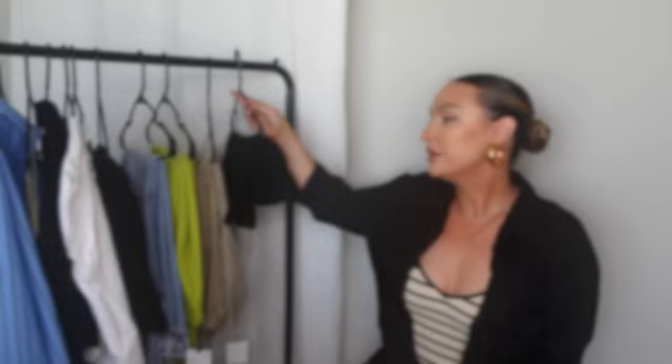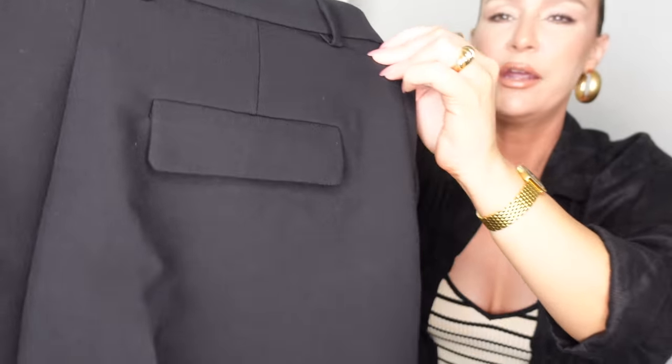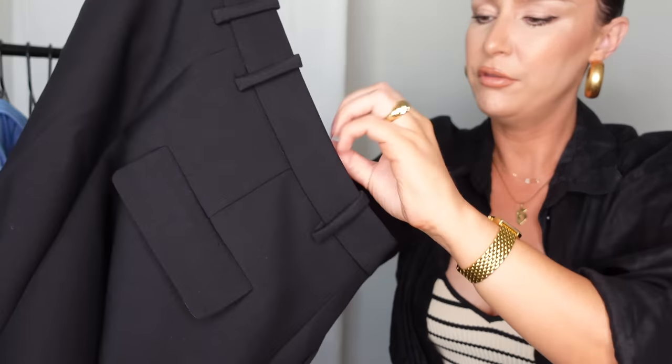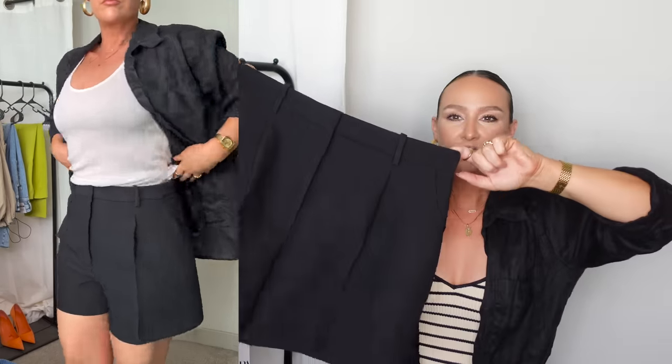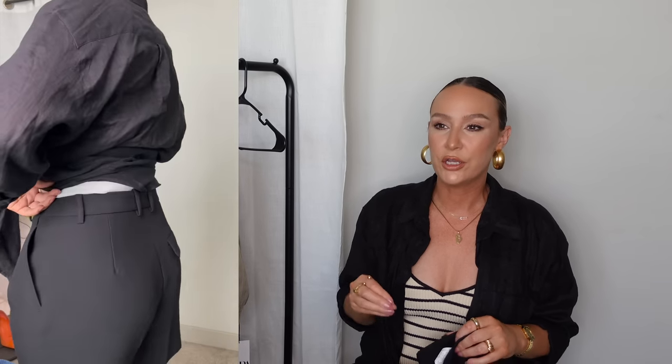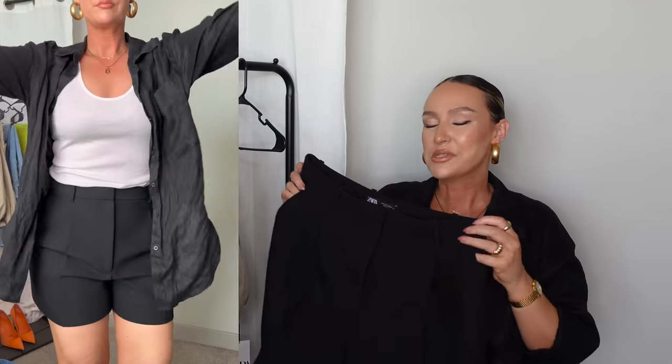Now let's talk about these shorts. Shorts are a struggle on this channel — these are like a tailored type of short, but they looked long enough on the model that I really wanted to give them a try. They have one real pocket on the back and one little flat decorative pocket, plus belt loops. I honestly really love the way these fit. I've never found a pair of tailored shorts from Zara that I like this much. They also have pockets in the front on both sides. These are a great staple for spring and summer, perfect for nicer outfits or vacation.